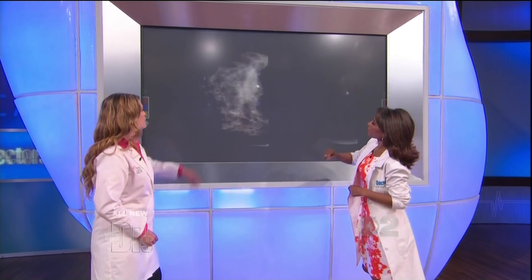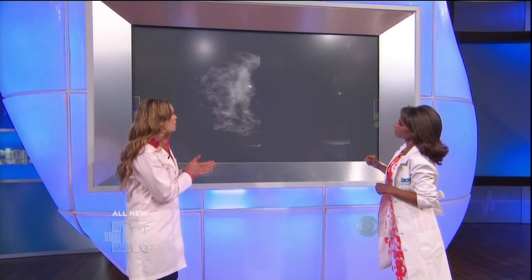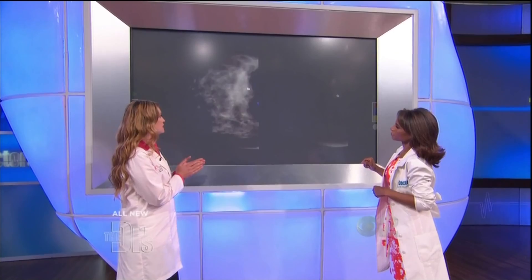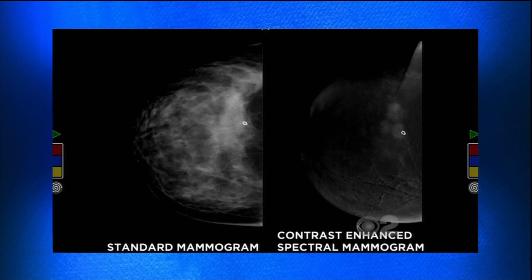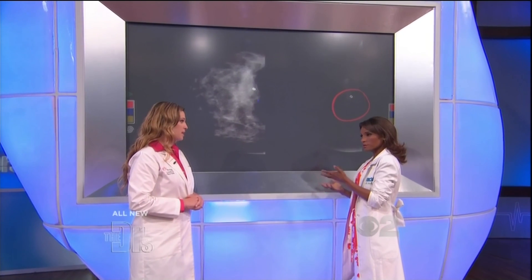Here's the routine mammogram view most women get. All of the dense, patchy white stuff is normal breast tissue, maybe some scar tissue, but it's camouflaging the cancer. This is why mammograms are missing up to 30% of cancers — they overlap with normal breast tissue. Apply CESM and all of the normal stuff fades away and you're left with just the cancer. So much clearer, so much faster — four times faster than MRI, in the same time it takes to do a standard mammogram.